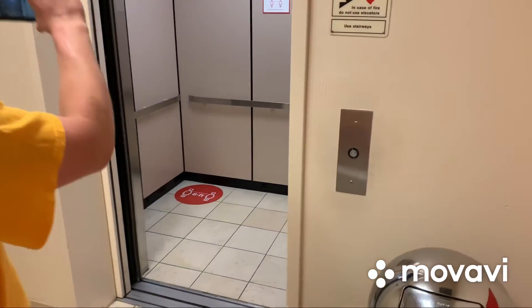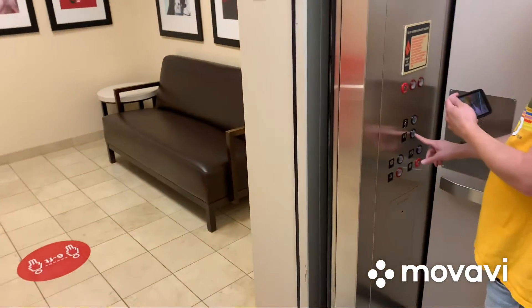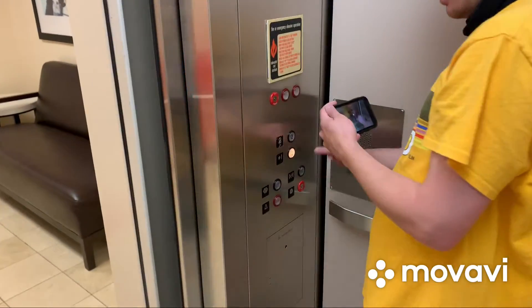This is the elevator at the Macy's at Westmoreland Mall in Greensburg, Pennsylvania. Ring leveled. One. Montgomery.